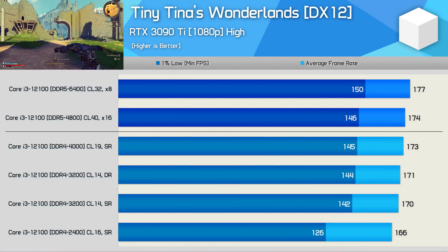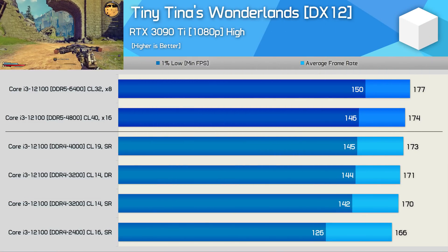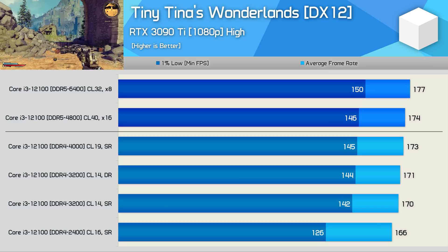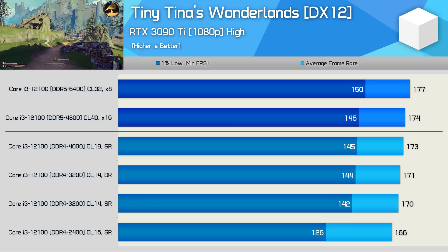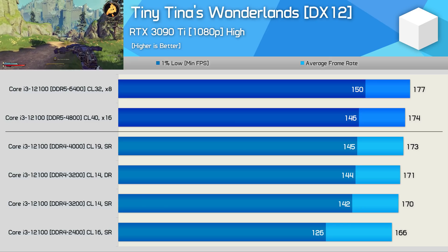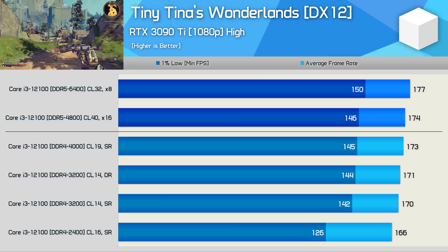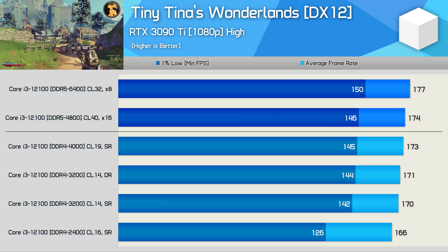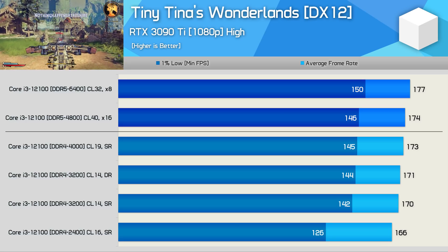Next, Tiny Tina's Wonderlands is a good representation of typical gaming performance — that is to say, you'll almost always be bound by your graphics card. In that case, everything above DDR4-2400 is fine with the Core i3-12100. Of course, this might not be the case with more powerful CPUs, graphics cards, and future games. But today, many games — especially single-player titles — will be GPU-bound, and the results all look much the same.